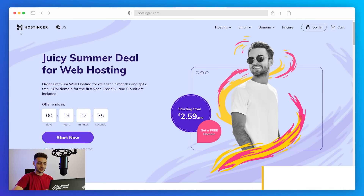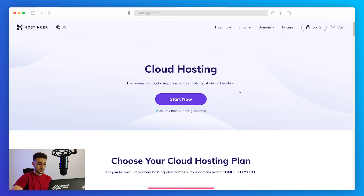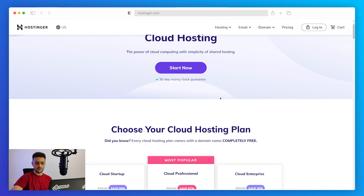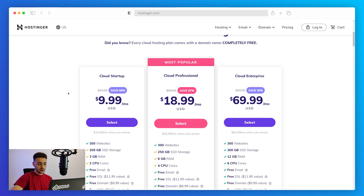Now let's move on to the next cheap hosting provider, Hostinger, and see what they have to offer. Hostinger provides various types of hosting: shared hosting, VPS hosting, and cloud hosting. For this comparison I paid special attention to cloud hosting, and generally I wouldn't recommend going for shared hosting for security and performance reasons, no matter how cheap it is — especially if you have a high-traffic website.